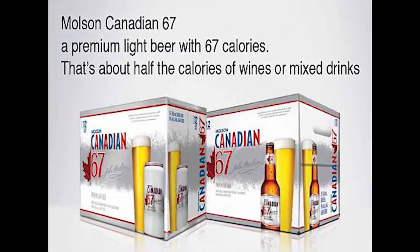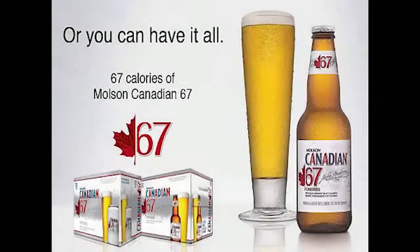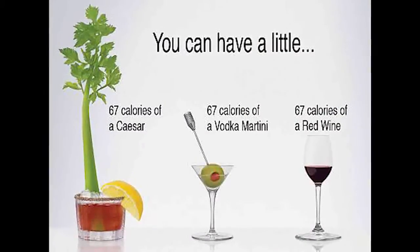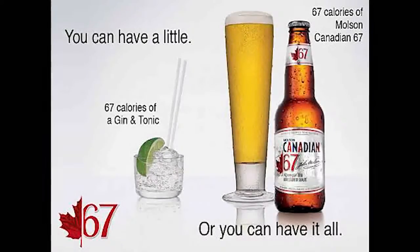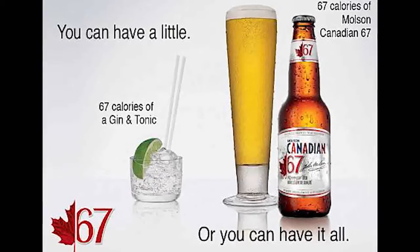Sure. Berezen is a hospitality group in the Lower Mainland of BC. They have several liquor stores. They're working with major brands selling products through them. Molson has launched a low-calorie beer, and Berezen has retained us to develop the digital media content to showcase the Molson product that they're selling in their stores. Molson has already created the content in print, and this is now converting that content over so that it's digital sign-friendly.